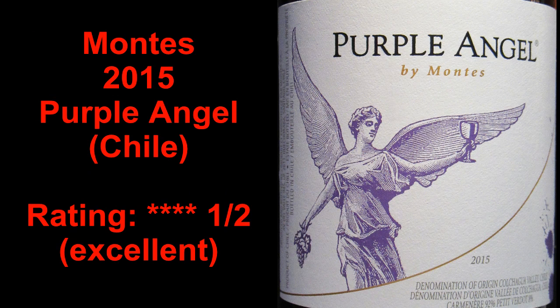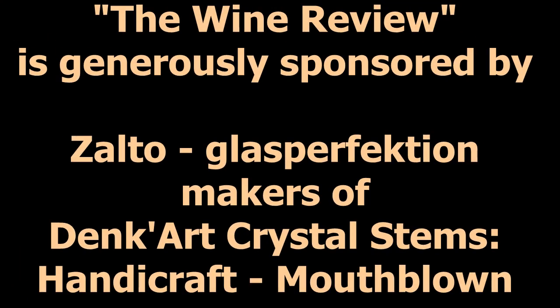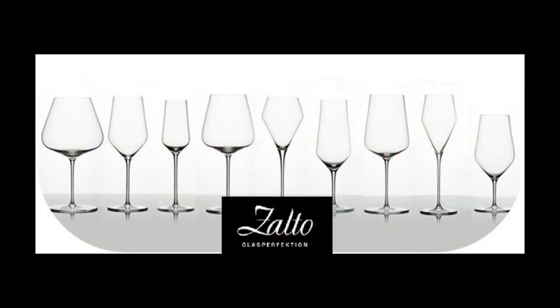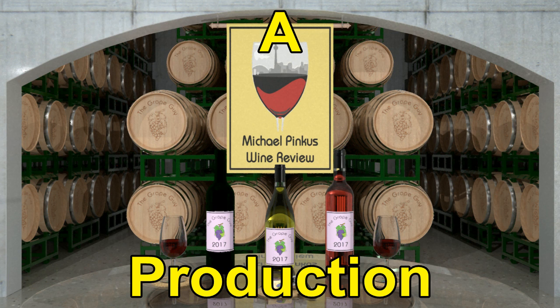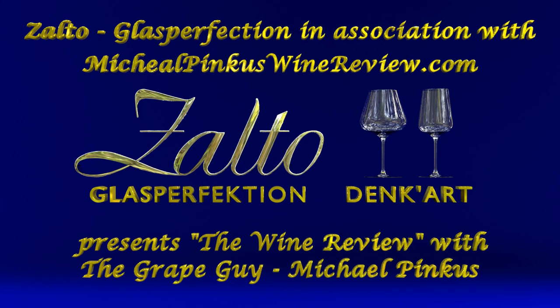You've been watching the wine review with the grape guy Michael Pincus, generously sponsored by Salto Glass Perfection. Don't miss a single video — subscribe today by clicking the icon at the bottom right-hand corner of this video. Visit michaelpincuswinereview.com and sign up for the bi-weekly newsletter to get all the latest views, reviews, video links, podcast updates, and so much more. Thanks for watching, don't forget to subscribe, and we'll see you next week.